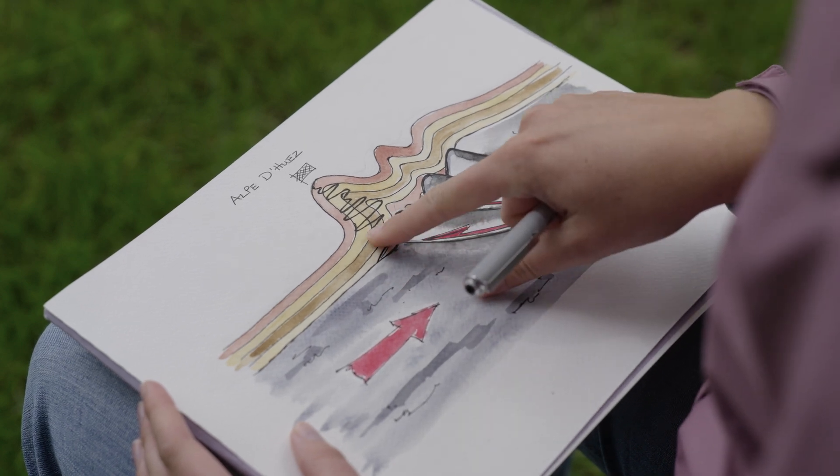The folding of the Alpe d'Huez is actually the fault of a deep fault. So on the Queen stage, let's see who is going to fold and who will bend without breaking as they climb over the beautiful geology of this year's Tour de France Femmes.